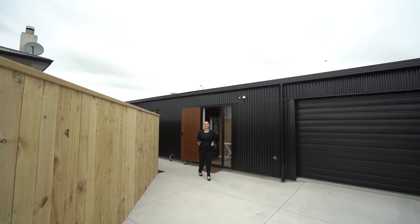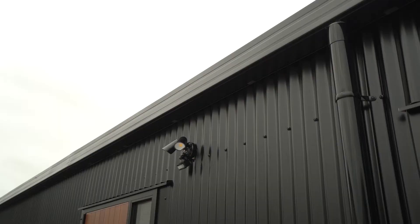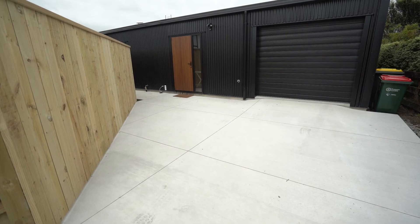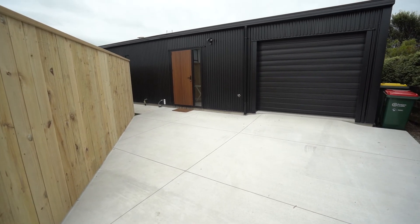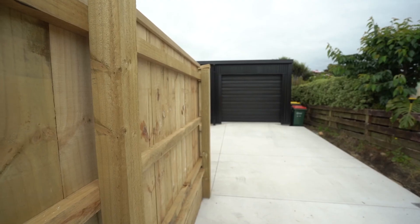Thanks for coming along on this walkthrough tour of 59A Brown Street with us. As you can see, it's a fantastic brand new three-bedroom home. If you're after something that's within a reasonable budget, this is one that you will not want to miss out on. If you've liked what you've seen, please do get in contact with myself or Sam as soon as you possibly can.